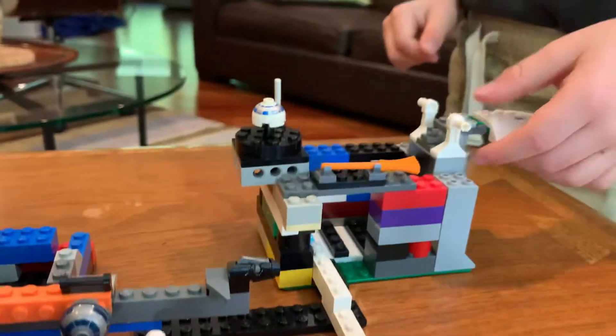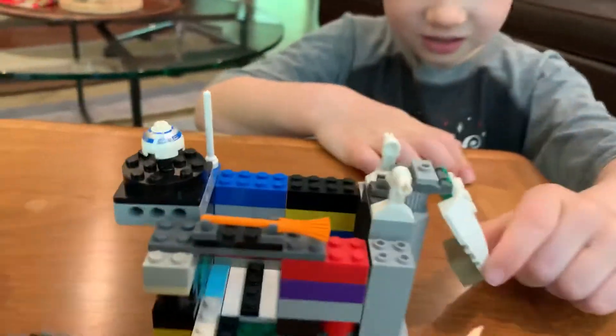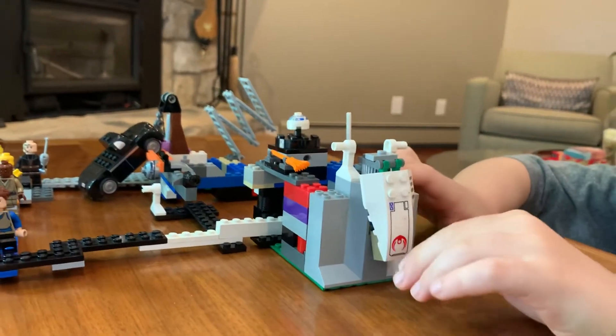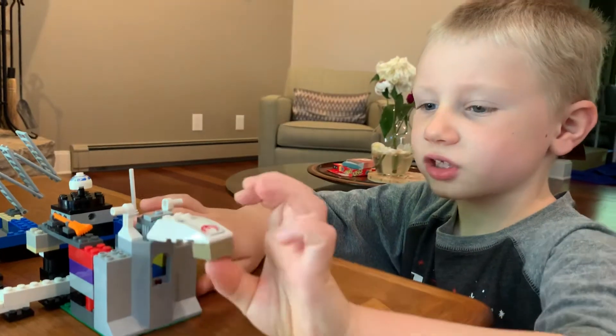Last but not least, the least thing that protects it is the chumper. When a person stands right here — that's a bad guy — it just falls down on them, cracking their head and stuff.